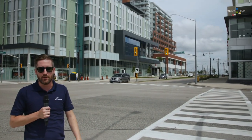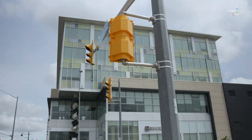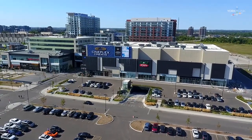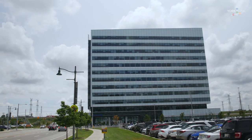Behind me you'll see the new Toronto Marriott Markham Hotel. To my left, you have the GoodLife Fitness Centre as well as the new VIP Cineplex Odeon Theatre. As well, it's home to Under Armour Canada's headquarters. Even further left, you have the Aviva Canada new building that opened last year.